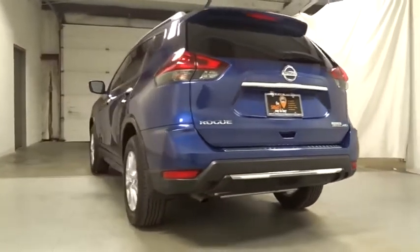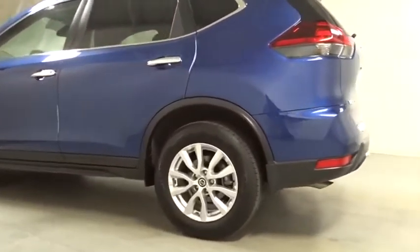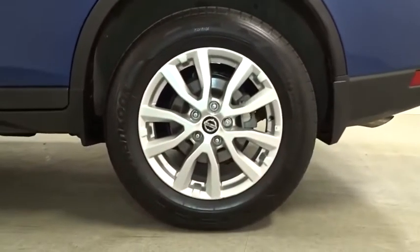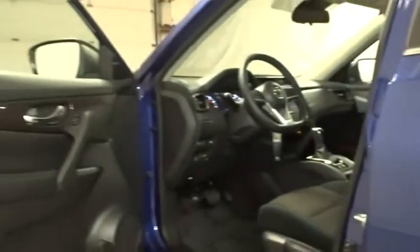Lane departure warning, keyless entry, electronic stability control, MP3 player, clock, trip computer, outside temperature gauge, tachometer, day and night rear view mirror, cloth seat trim, engine immobilizer, black door handles, four-piece floor mat set.